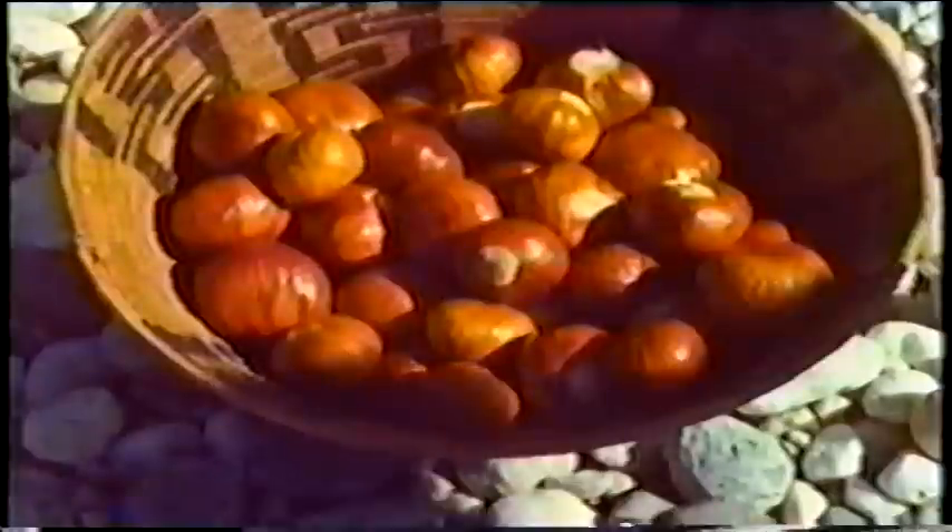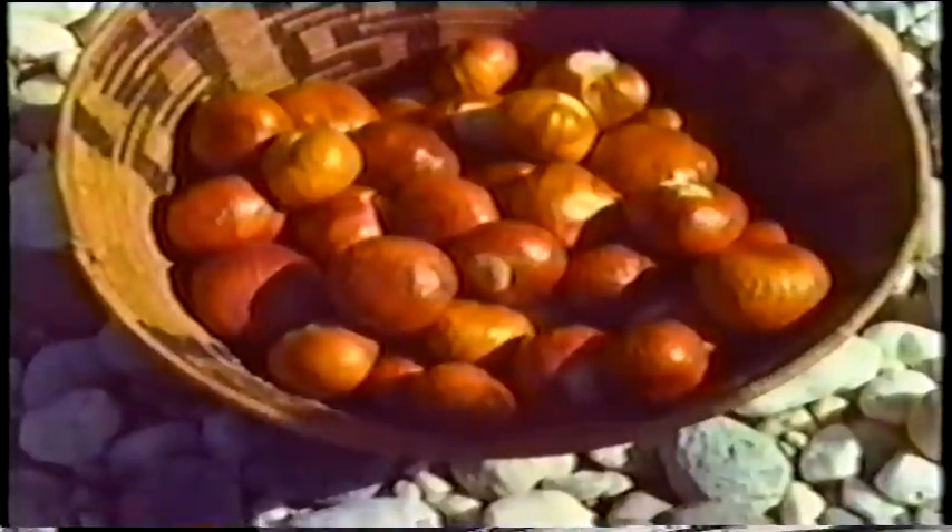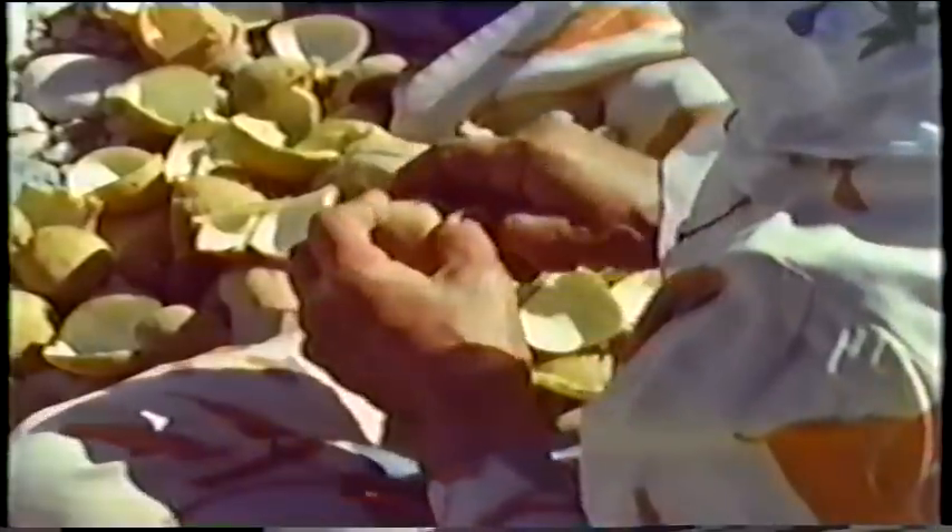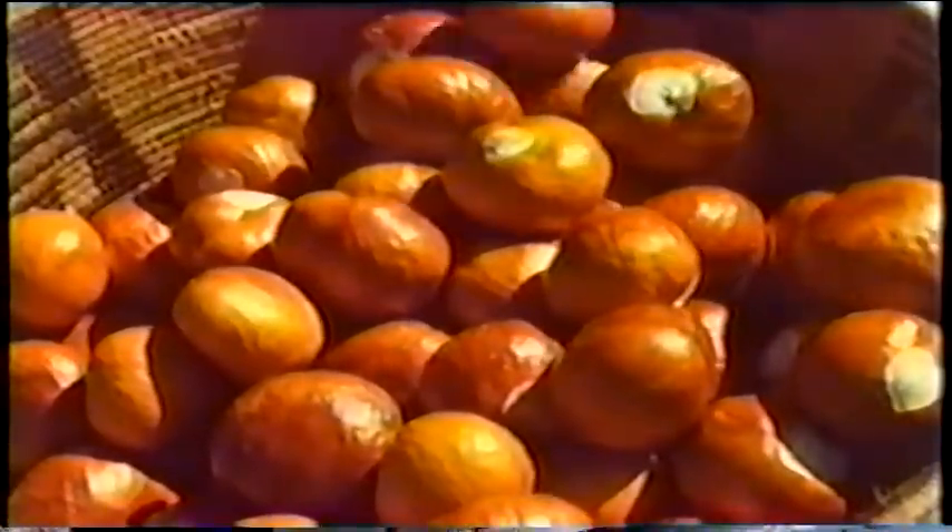Next, the leathery gray outer husk must be shucked off. This leaves the nut enclosed by its mahogany brown inner shell. Within this tough inner shell is a snow white kernel. If eaten raw, it would be bitter tasting and very poisonous. Tannic acid makes it bitter. Its lethal element is a poisonous alkaloid. The rest of the kernel is 80% carbohydrate and 5% protein — taken alone, these are excellent nutrients.